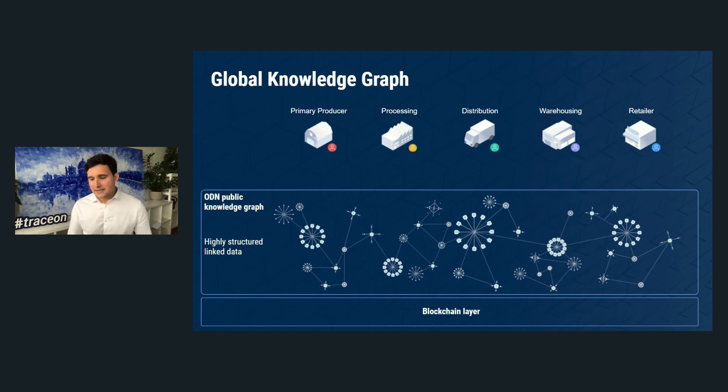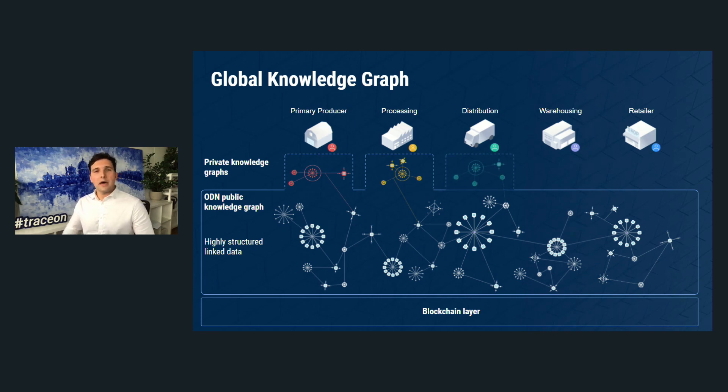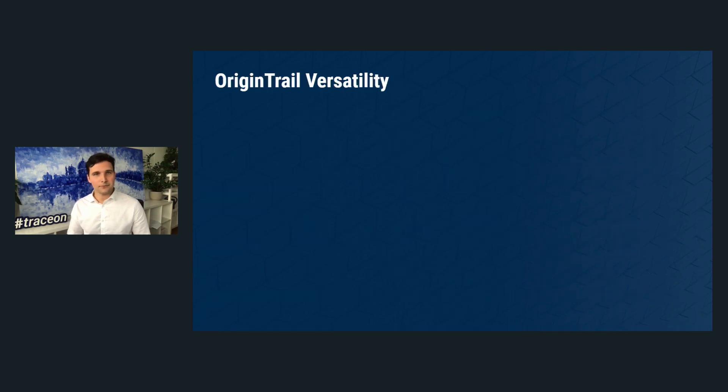OriginTrail is not a blockchain — it's rather a middleware decentralized network that supports a decentralized knowledge graph, underpinned by blockchain to offer all three layers: interoperability, interconnectivity, and data integrity. Furthermore, OriginTrail adds the capability to shield sensitive data so companies can collaborate and exchange data while still controlling which data they share and with whom.